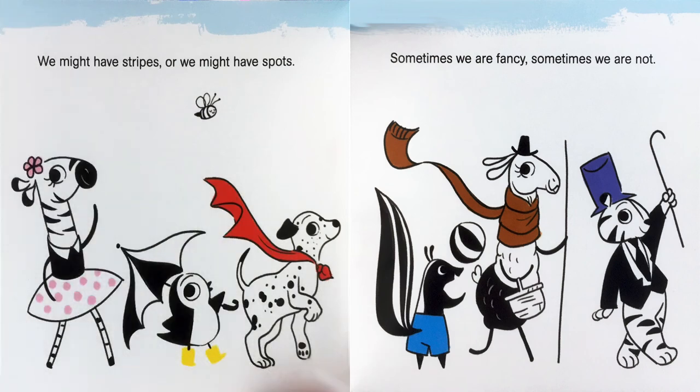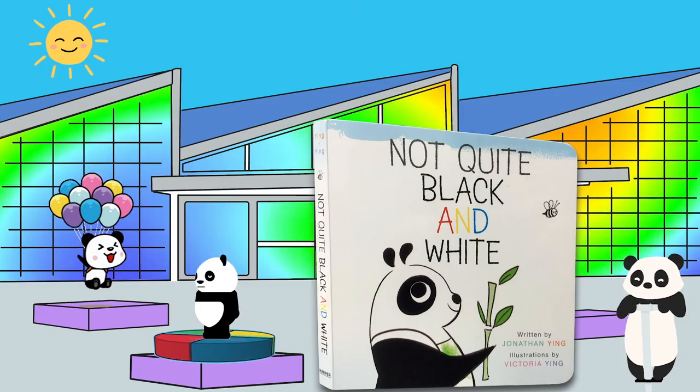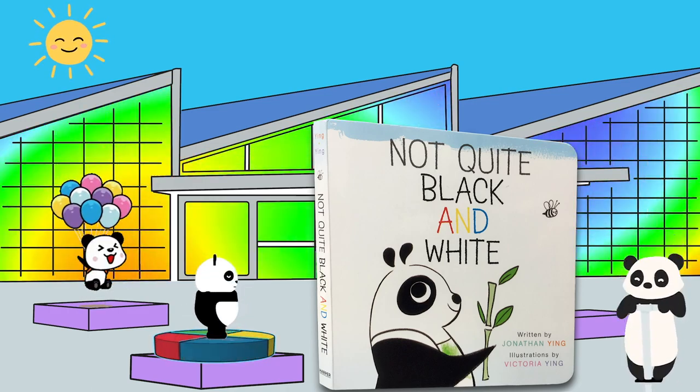We might have stripes or we might have spots. Sometimes we are fancy. Sometimes we are not. From the darkest of dark to the brightest of bright. We're each pretty special. Not quite black and white. Not Quite Black and White, written by Jonathan Ying, with illustrations by Victoria Ying.